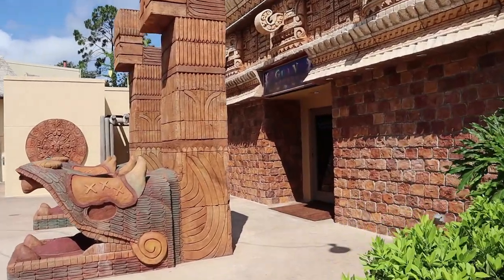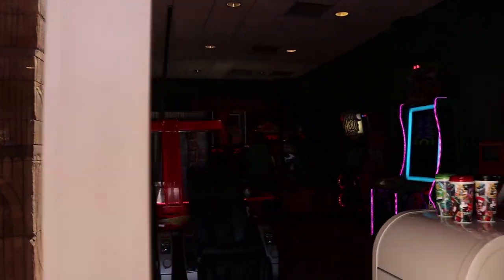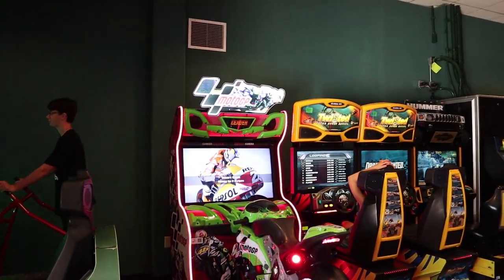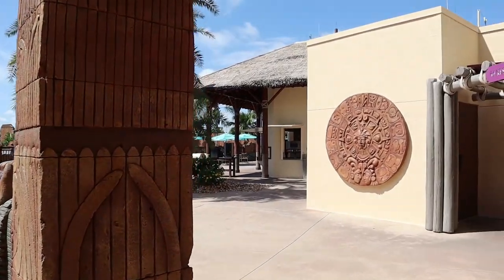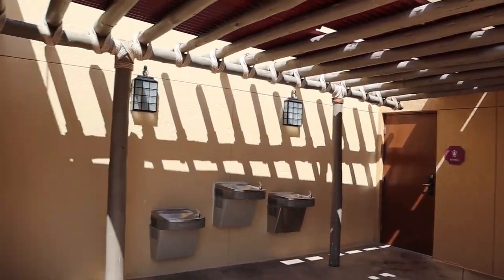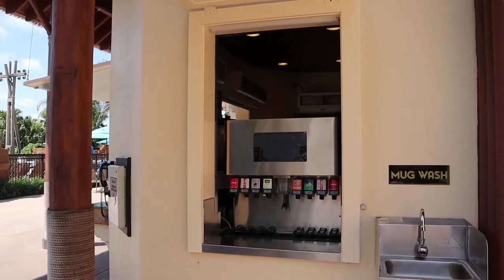Coming back over here is the arcade. This arcade is open from 8 AM to 10 PM, unlike the other ones that are 24 hours — one of the smaller ones I've seen. Back this way is where you'll find restrooms, phones, and some drinking fountains. They also have a refillable mug station over here, so bring your mugs down to the pool with you or the arcade and you can refill them here.